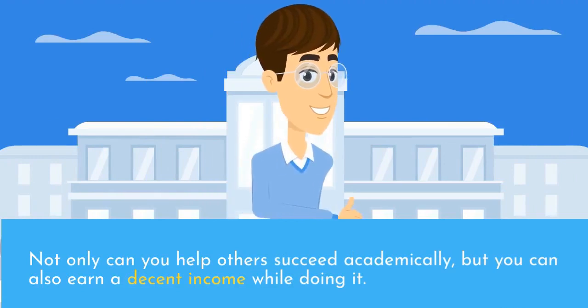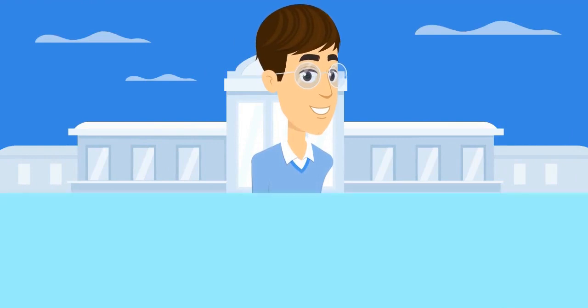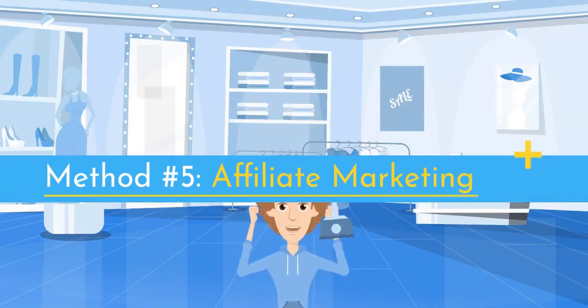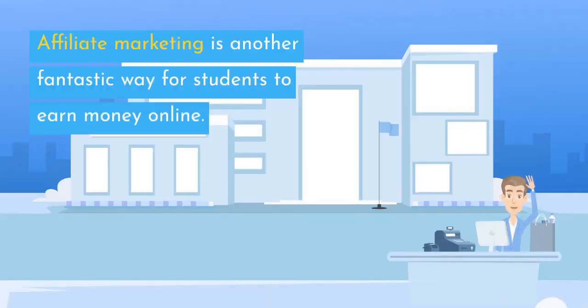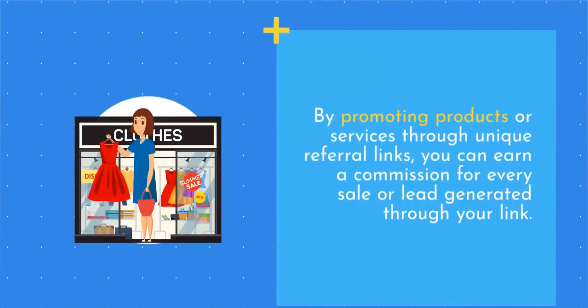Not only can you help others succeed academically, but you can also earn a decent income while doing it. Method number five: affiliate marketing. Affiliate marketing is another fantastic way for students to earn money online. By promoting products or services through unique referral links, you can earn a commission for every sale or lead generated through your link.